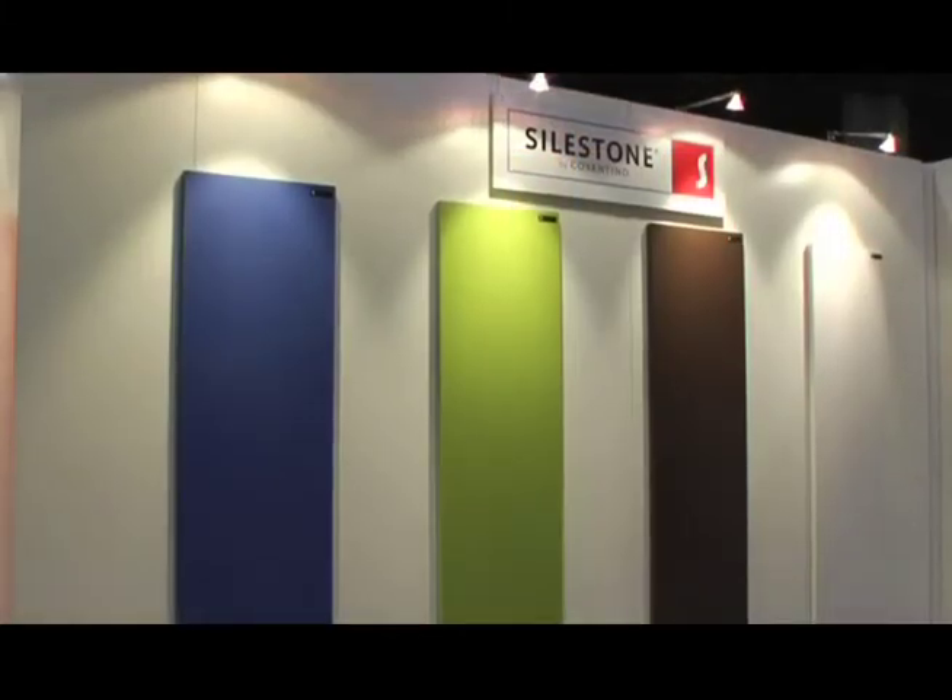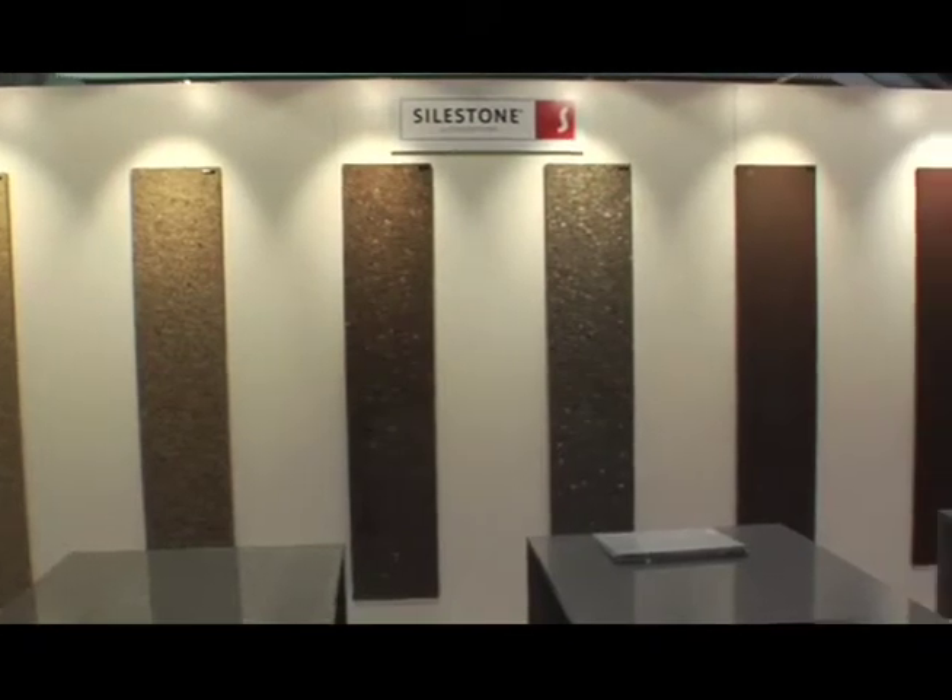We're showcasing a lot of our new products, including the newest designs that Silestone has to offer. The beauty of Silestone is that it has the ability to reinvent itself.